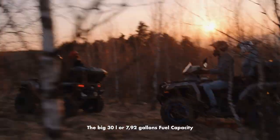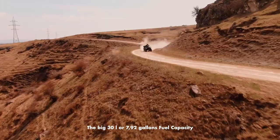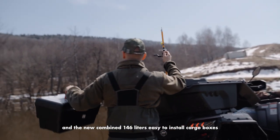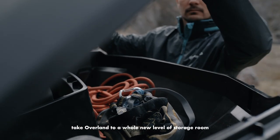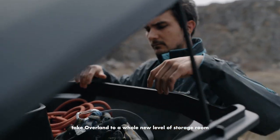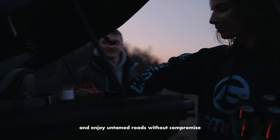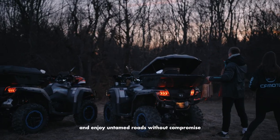The big 30-liter or 7.92-gallon fuel capacity and the new combined 146-liter easy-to-install cargo boxes take the Overland to a whole new level of storage room and versatility, so you can now pack for multiple days and enjoy untamed roads without compromise.